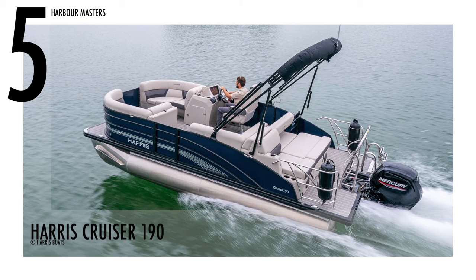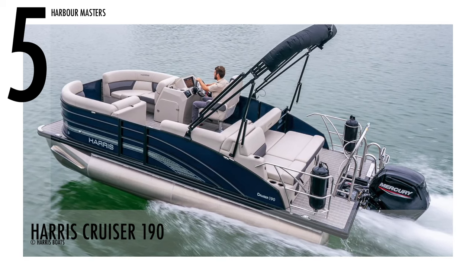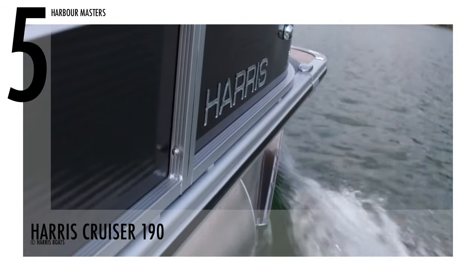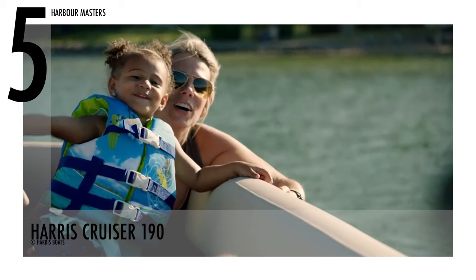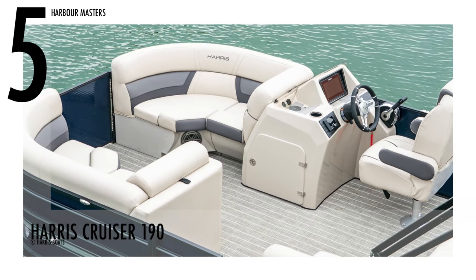Beginning at number five is the Harris Cruiser 190. This watercraft has a dry weight of 1,936 pounds with 75 engine horsepower. A pontoon boat that delivers a smooth ride, this model has a fuel capacity of 28 gallons. The versatile boat can also accommodate at least eight passengers.